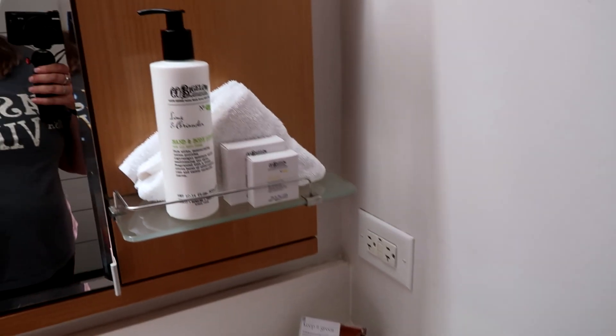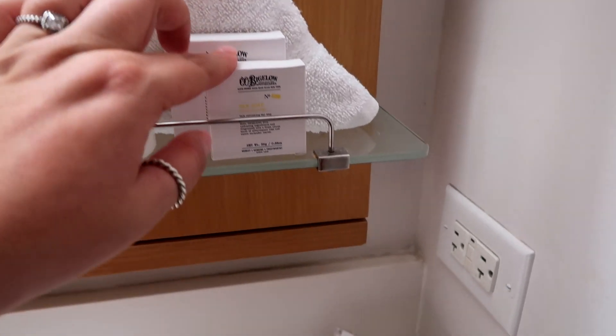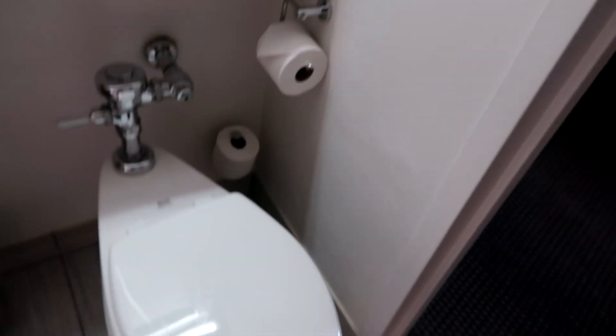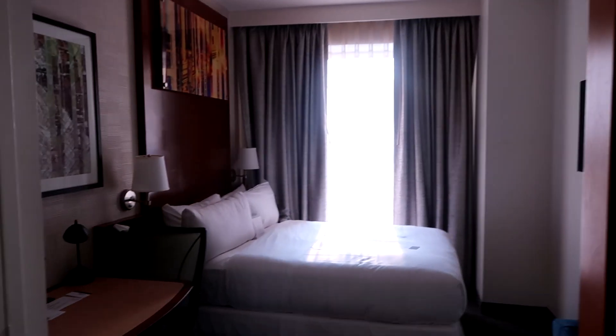There is another shelf adjacent to the sink and plug sockets in the bathroom — American bathrooms do have plug sockets. There is some hand and body lotion, complementary soap, a bigger bar of soap, and two tumblers. Down here you will find the toilet along with toilet paper and a bin on the floor.